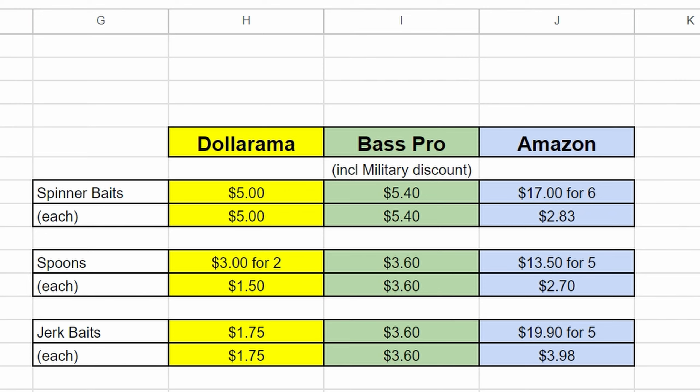At Bass Pro, probably arguably a little bit better quality. Spinner baits were five forty each after the military discount, which I wanted to factor in to be fair. Spoons were three sixty each — definitely not as competitive as Dollarama on that front. Jerk baits were three dollars and sixty cents. I can attest to the quality of all these lures — they're actually really good, you just pay a little bit more.